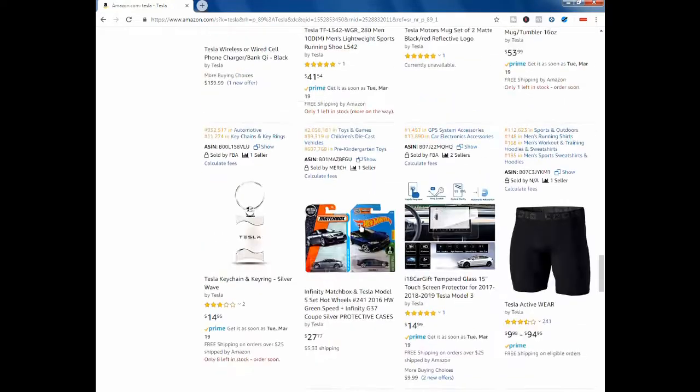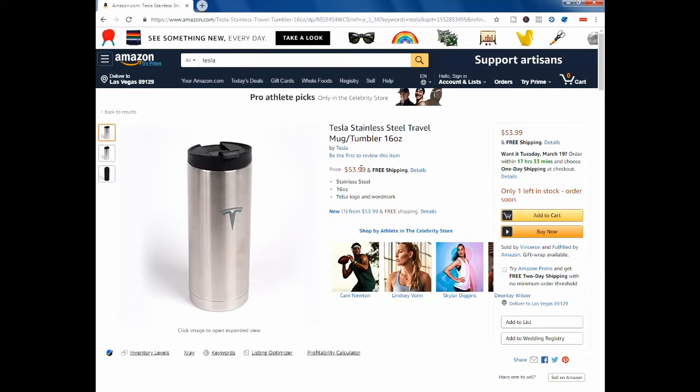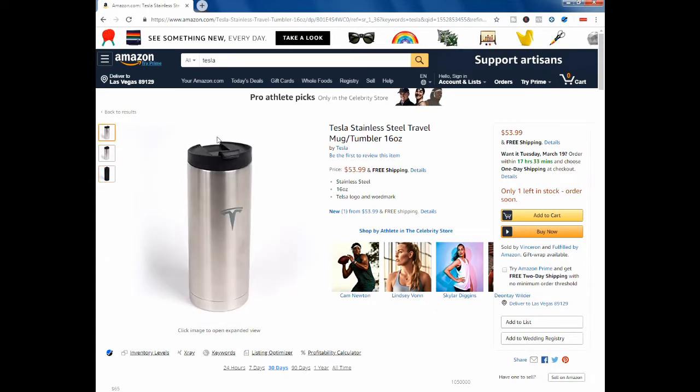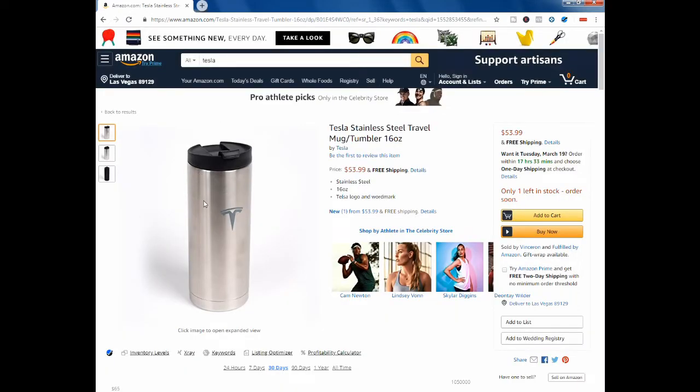Let's do this tumbler. They're selling this tumbler for $53.99 on Amazon. All it is is a tumbler with the Tesla logo — got the Tesla on the back, stainless steel. The picture isn't even high quality, you can't even zoom in or magnify. But this is actually by Tesla.